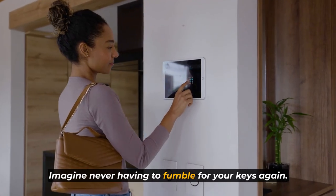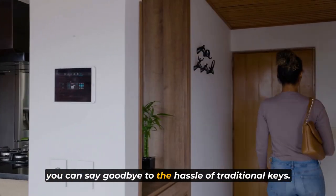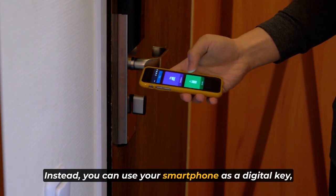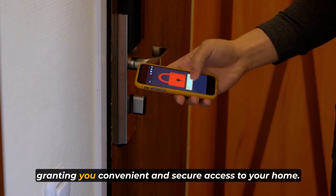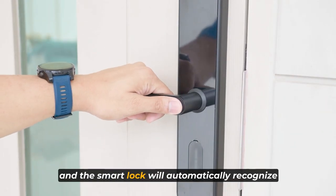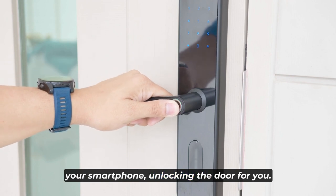Imagine never having to fumble for your keys again. With smart locks, you can say goodbye to the hassle of traditional keys. Instead, you can use your smartphone as a digital key, granting you convenient and secure access to your home. Simply approach the door and the smart lock will automatically recognize your smartphone, unlocking the door for you.